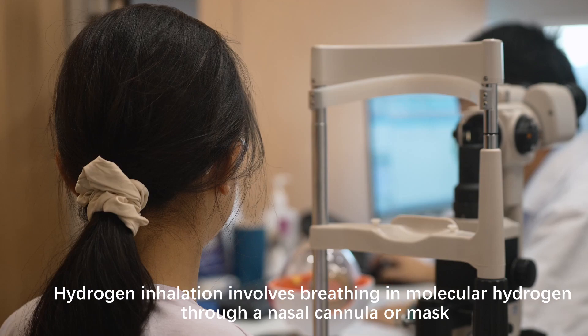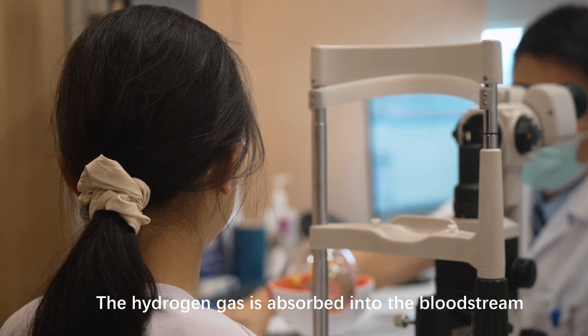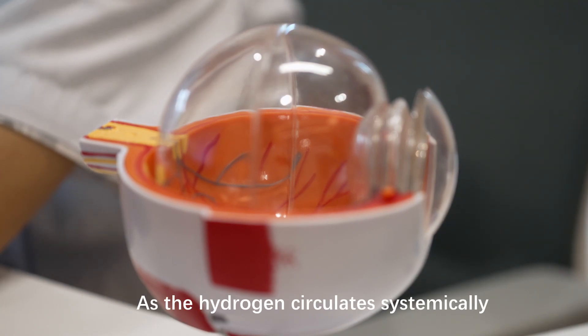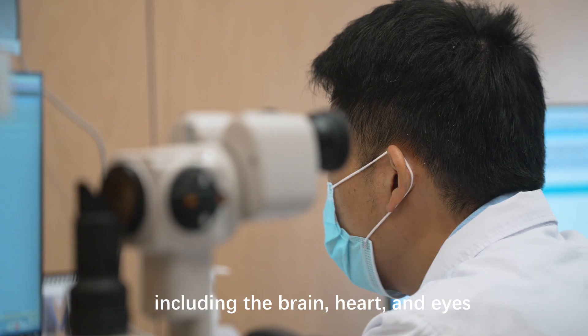Hydrogen inhalation involves breathing in molecular hydrogen through a nasal cannula or mask. The hydrogen gas is absorbed into the bloodstream via the lungs and distributed throughout the body, including the eyes. As the hydrogen circulates systemically, it can have antioxidant and anti-inflammatory effects on a range of tissues, including the brain, heart, and eyes.